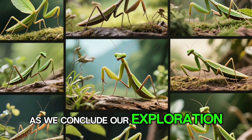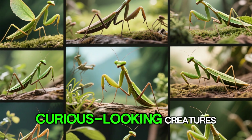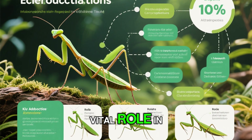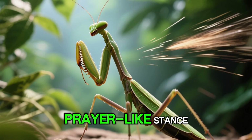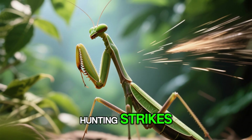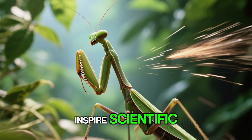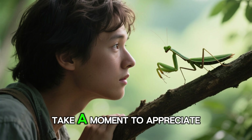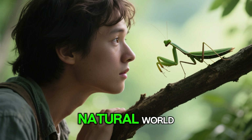As we conclude our exploration of the praying mantis, it's clear that these insects are far more than just curious-looking creatures. Their complex behaviors, remarkable adaptations, and vital role in nature's delicate balance make them truly extraordinary. From their prayer-like stance to their lightning-fast hunting strikes, praying mantises continue to captivate our imagination and inspire scientific study. The next time you encounter one of these fascinating insects, take a moment to appreciate the wonder of the praying mantis — a true marvel of the natural world.